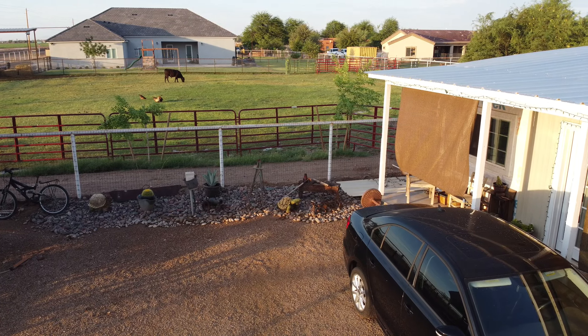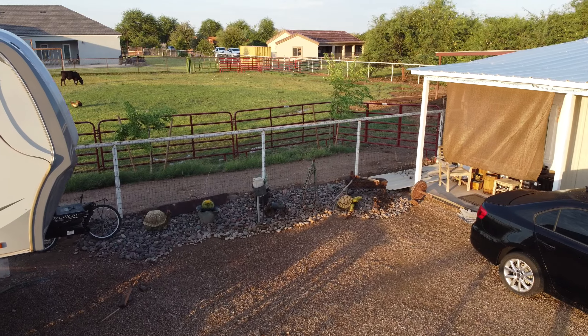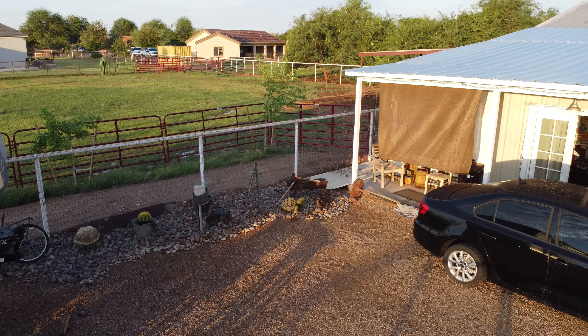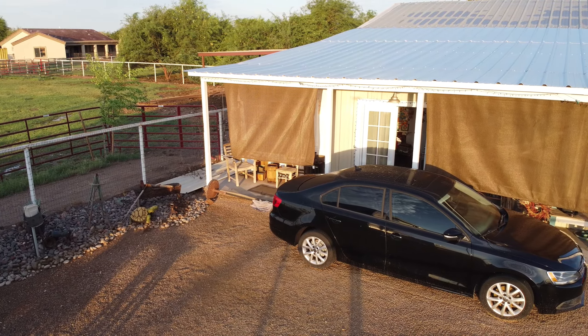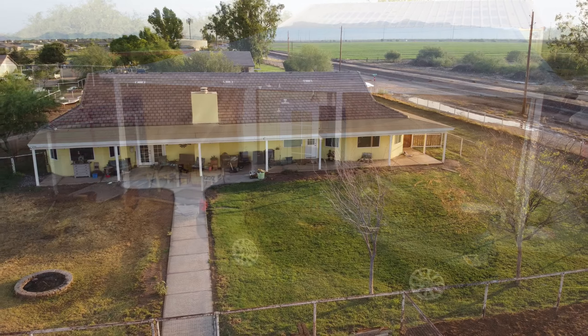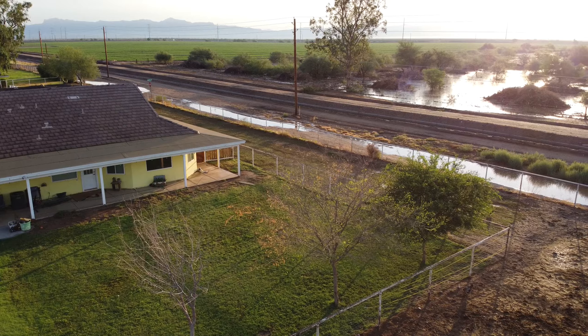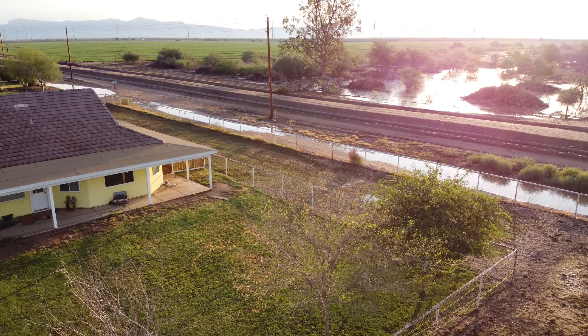I had climbed up and got in bed and the trailer was rocking because of the wind — you could tell the wind was blowing — and it got worse and worse. Pretty soon the lights went out, but that was okay because we have the battery lights in the camper. That door over there that you see is open.